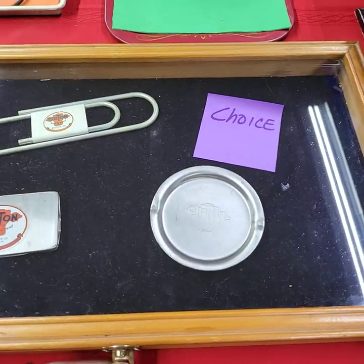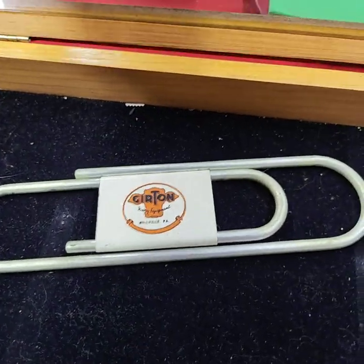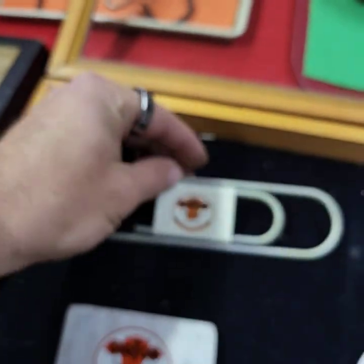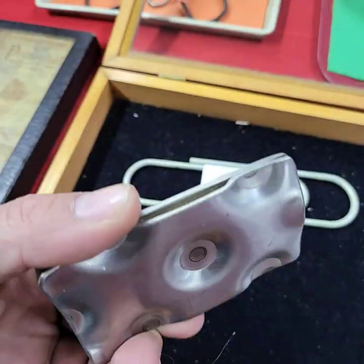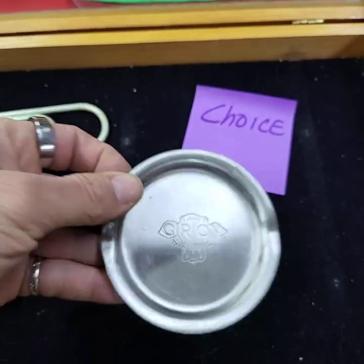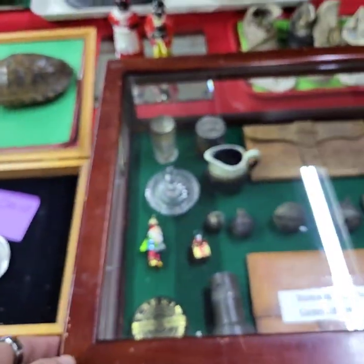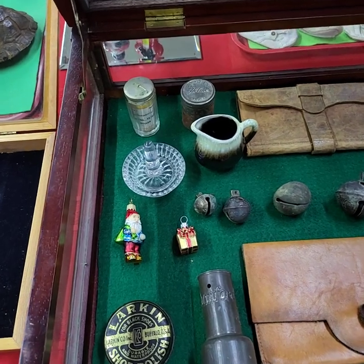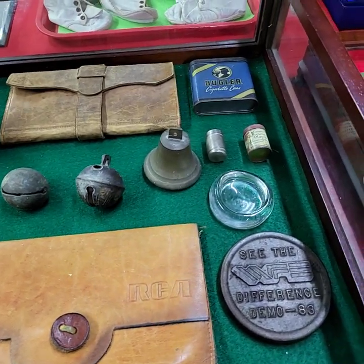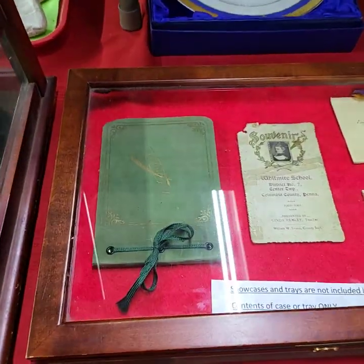Running choice here. Contents of the case, not the case. If you can't attend today's auction but see stuff you're interested in, we can do left bids — just let us know the item you're interested in, your maximum bid amount, and your bidder number, and we'll take care of the bidding for you.